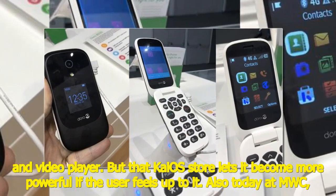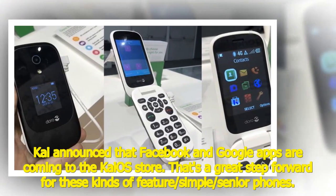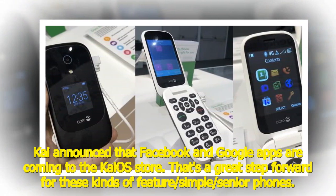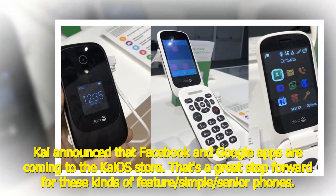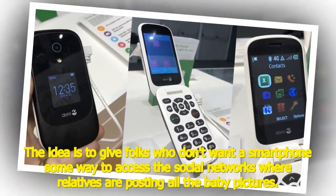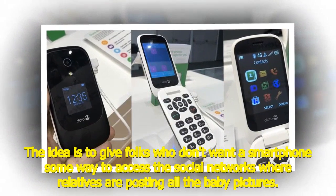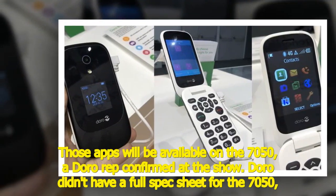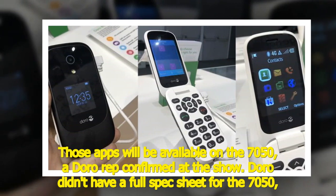Also today at MWC, Kai announced that Facebook and Google apps are coming to the KaiOS store. That's a great step forward for these kinds of simple senior phones — the idea is to give folks who don't want a smartphone some way to access the social networks where relatives are posting all the baby pictures. Those apps will be available on the 7050, a Doro rep confirmed at the show.